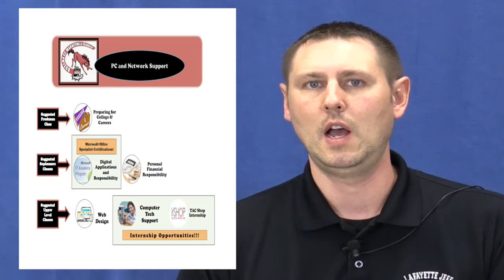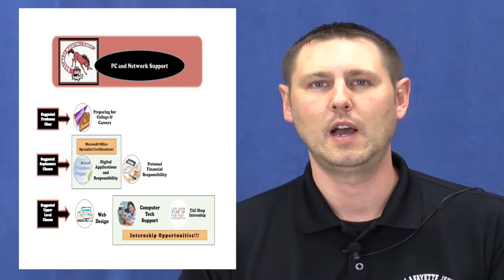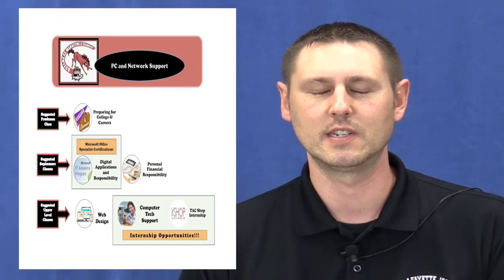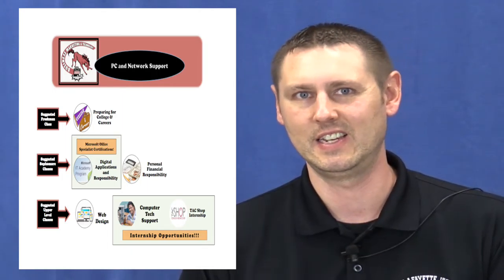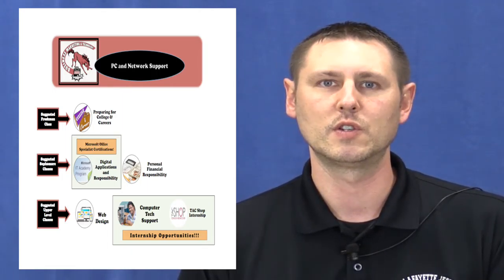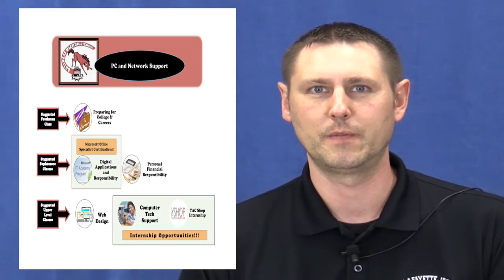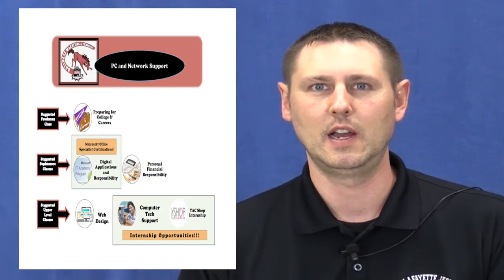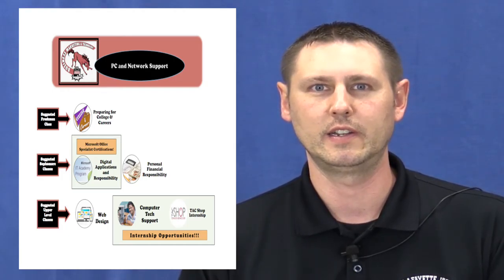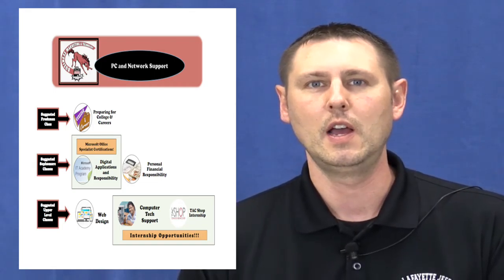As part of that, there would be an internship component where you would work in the tech shop — the Technology Assistance Center — and you would get credit for both the class and the internship. Typically students would have either one or two blocks open where they would work in that lab setting. It's a very hands-on experience where you're supporting Jeff students and staff with their technology needs.